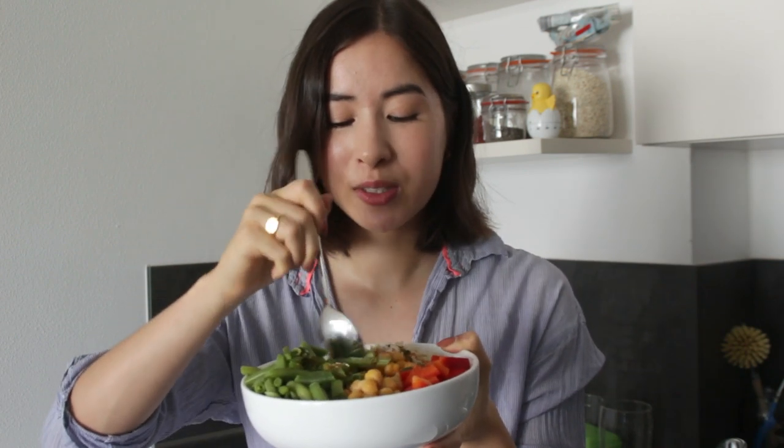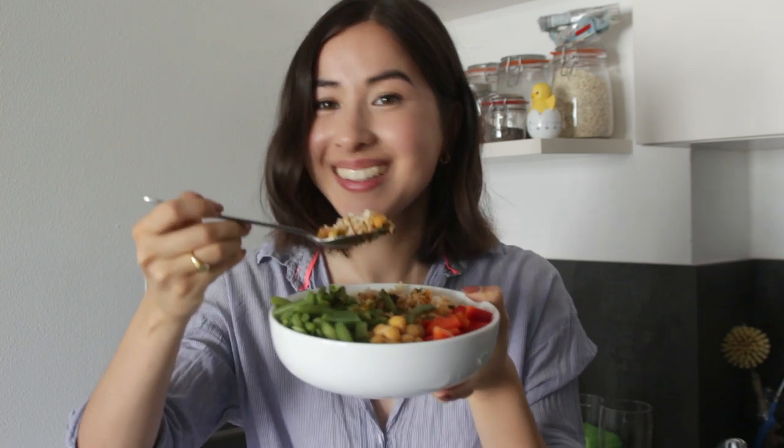That's the finished bowl. I love how easy it is to make and how delicious it is. If you guys need some lunch inspiration you can totally make this bowl yourself at home — just add any ingredients you want and it's done in about 10 minutes.